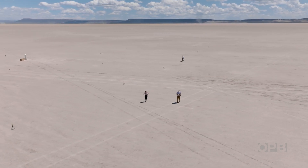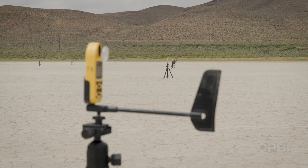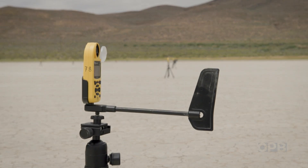We've got our sensor network set up and a miniature weather station set up behind us. Now it's kind of a waiting game — we've got to wait for some dust devils to blow through.